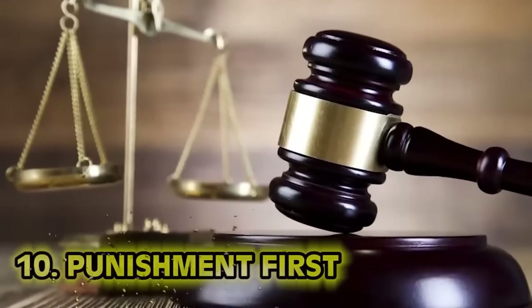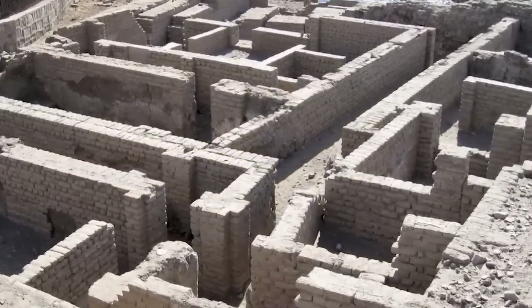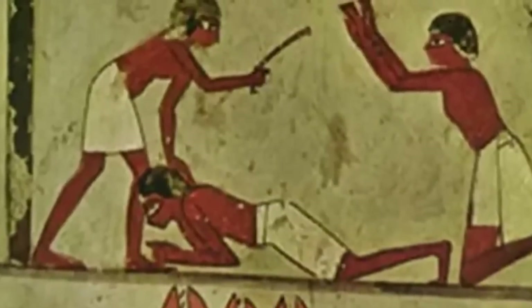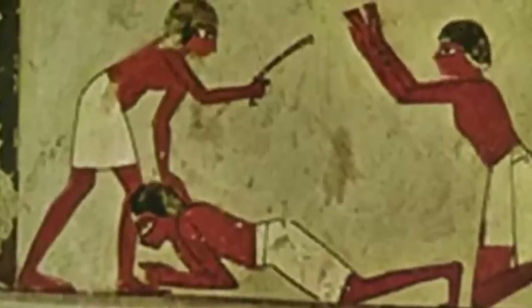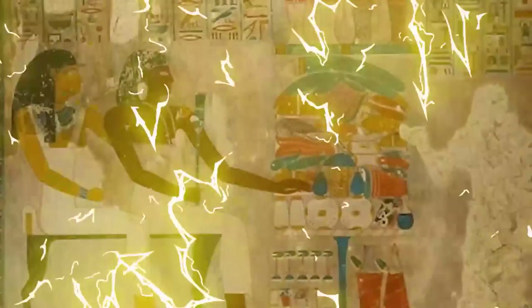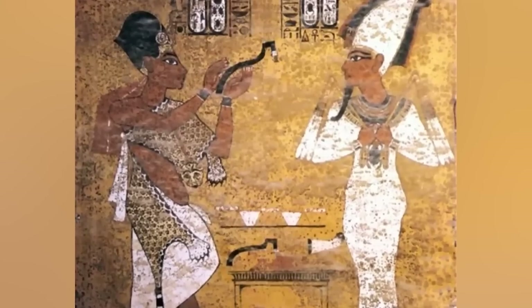Number 10: Punishment First. Innocent until proven guilty in a court of law — not so much in ancient Egypt. While there is some evidence of jails existing, it is clear they much preferred an immediate and swift justice: flogging, mutilation, removing limbs. A lot of these punishments were overseen by a vizier — sort of like a governor or official who had the power to oversee punishment through, holding the most power besides the pharaoh. While it may be an effective system for keeping prisons empty, no one should lose fingers for sliding a couple of pieces of bubble gum in their pocket.